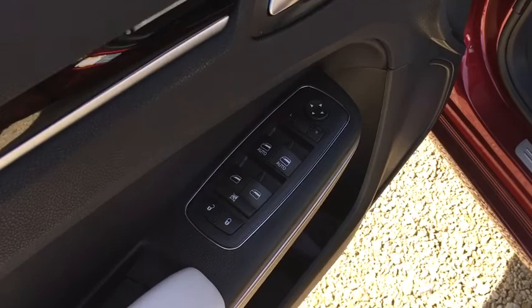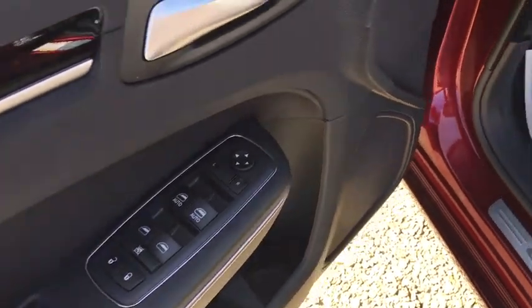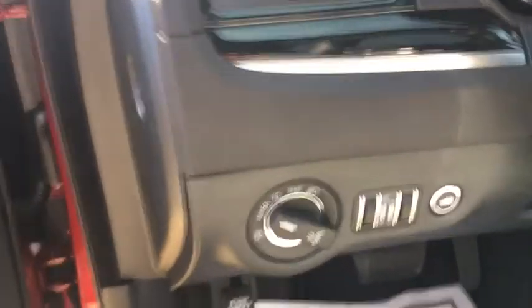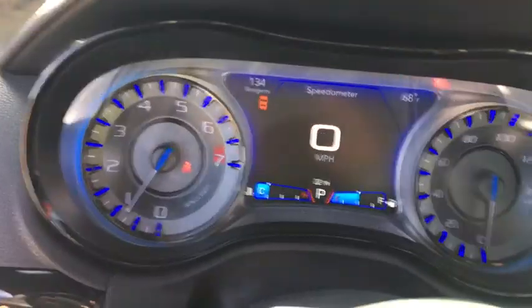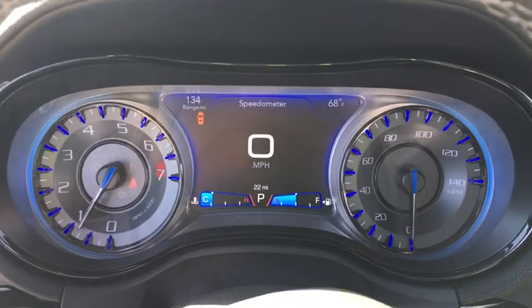Cargo net, steering wheel controls, color door handles, power rear window sunshade, leather shift knob. This vehicle offers reliability and good looks at a great price. So come in and take a test drive today.